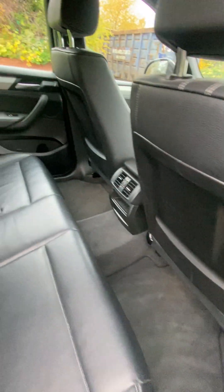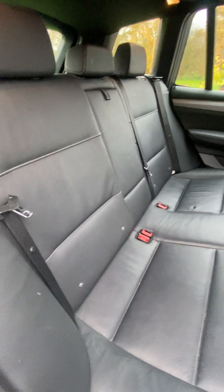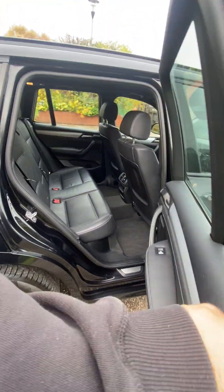Interior door cards and all plastics are in excellent condition. ISOFIX fitted to the two rear seats and the center armrest.